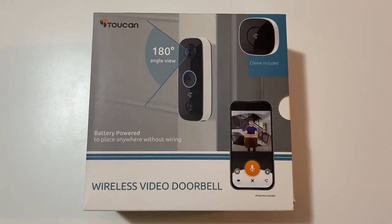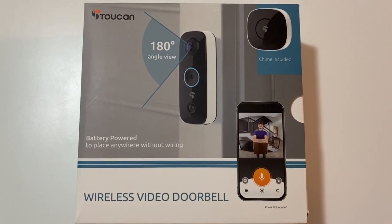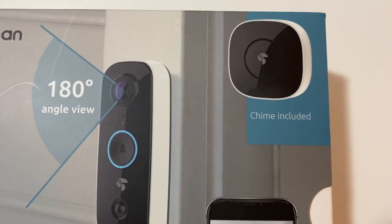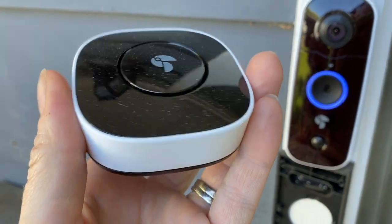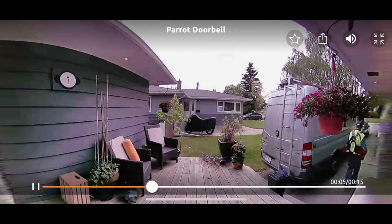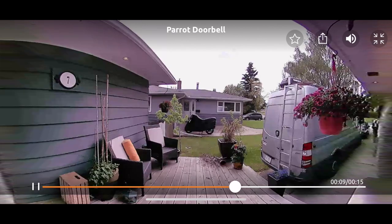The Toucan Wireless Video Doorbell is an app-connected, remote, wireless, Wi-Fi connected doorbell setup with an included chime. The battery-powered chime is designed to be an audible alert so you can hear that someone's at your door even if your phone isn't handy. This doorbell is quite compact compared to some others, has HD resolution plus a 180-degree field of view, and runs on a built-in rechargeable battery.